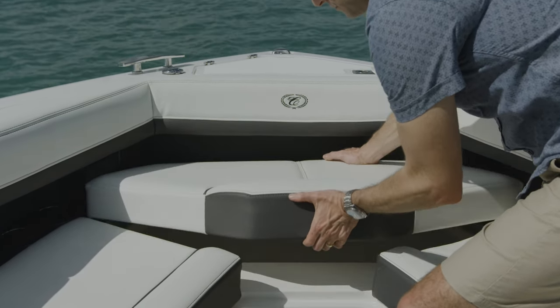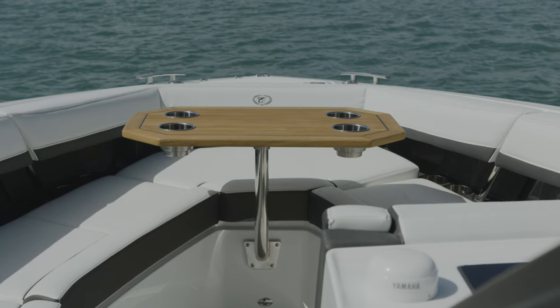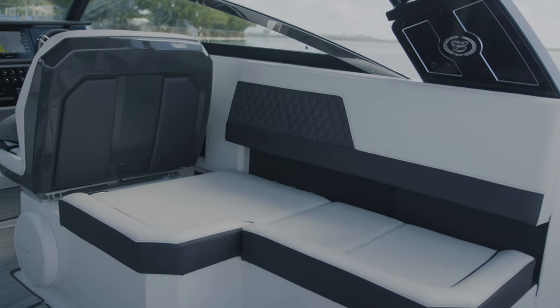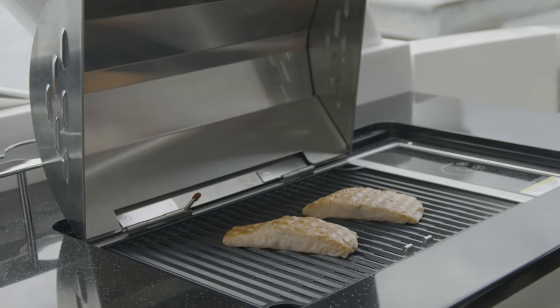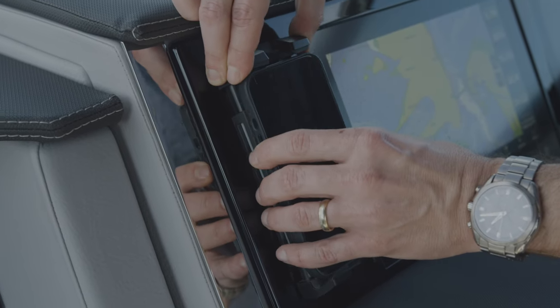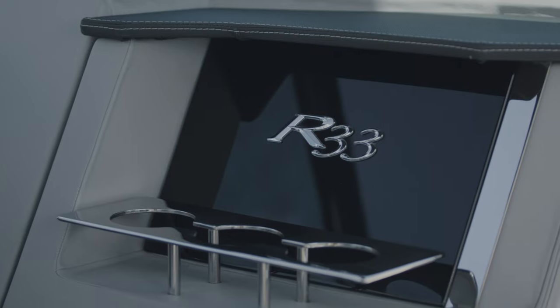The bow of the boat also includes an ice chest for full days of entertaining, as well as a table for dining on the water. Featured on this model is our optional L-shaped lounge seat; however, the boat can be upgraded with a galley for the culinarily inclined. And of course, the boat is outfitted with welcome conveniences like phone chargers and 42 artful cup holders for you and your guests.